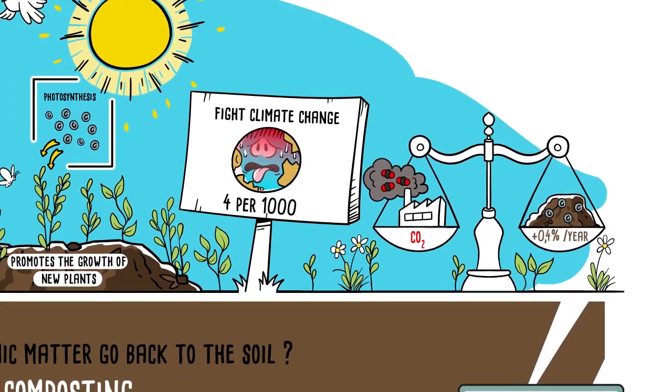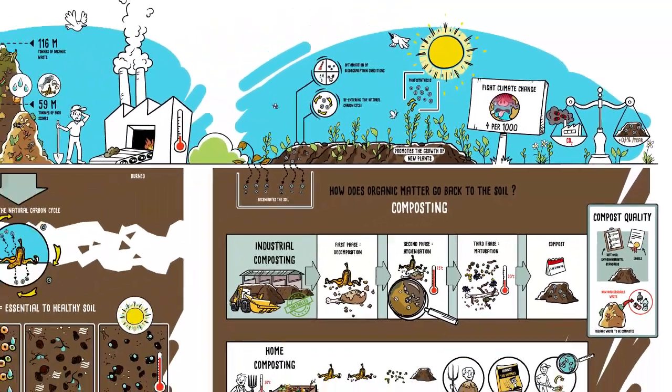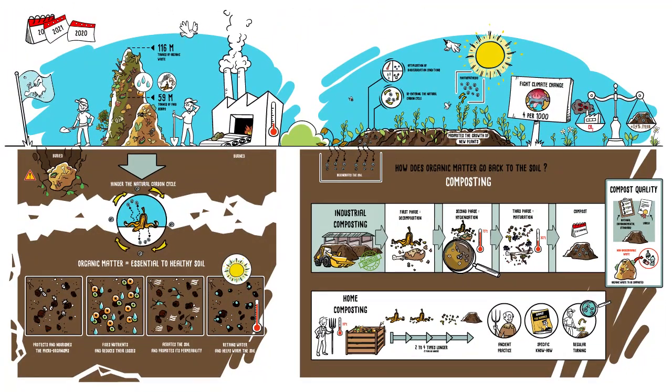Our food scraps are an essential resource. They maintain soil quality and perpetuate the carbon cycle. So, let's recycle them.